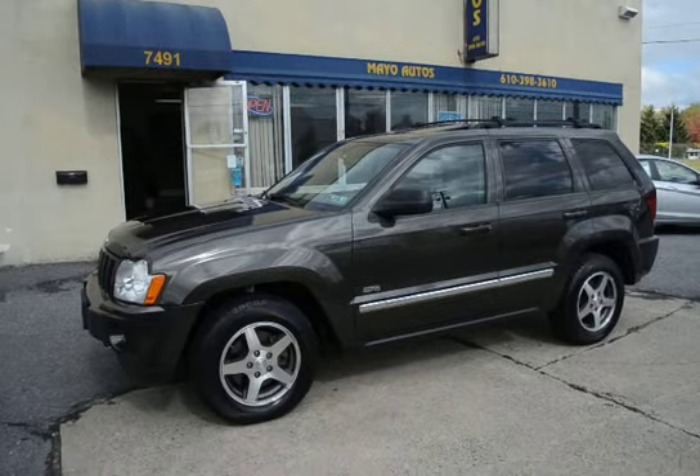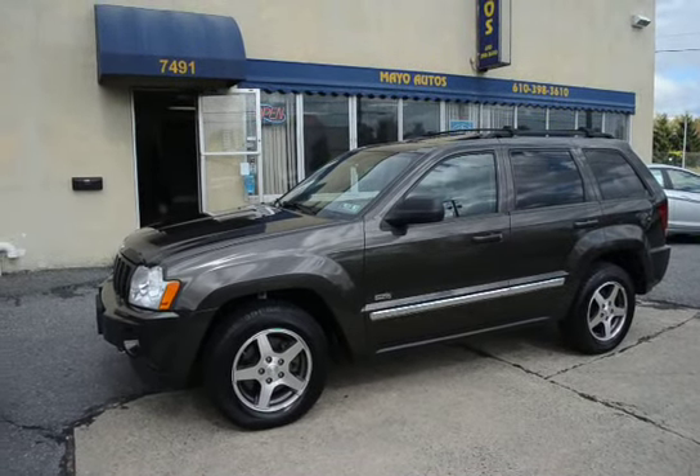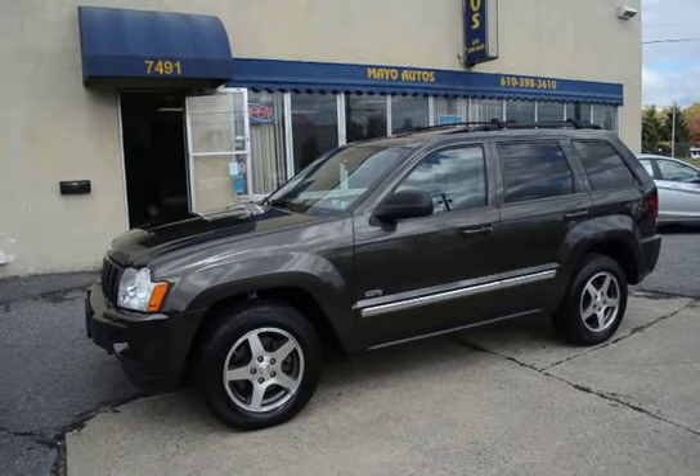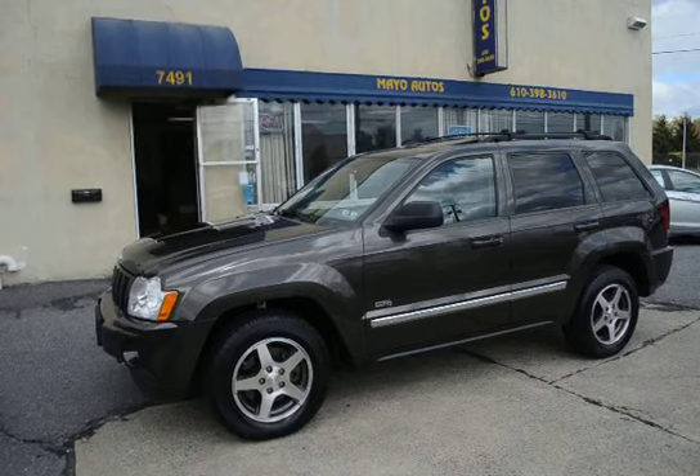It's also eligible for extended warranty coverage. It runs 100%. If you're looking for a Grand Cherokee without spending a ton of money, here is one that's super clean, nicely equipped, loaded, and ready to go.